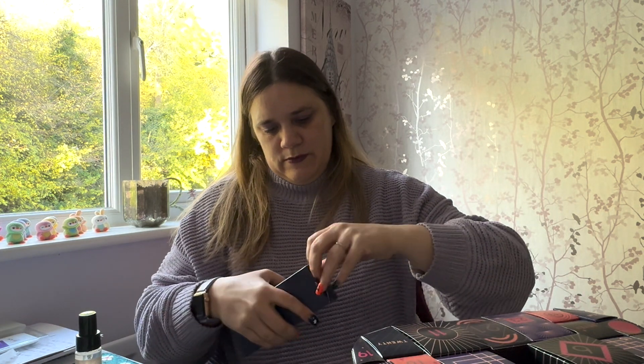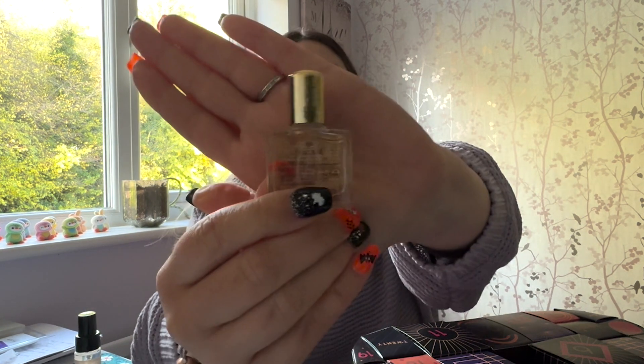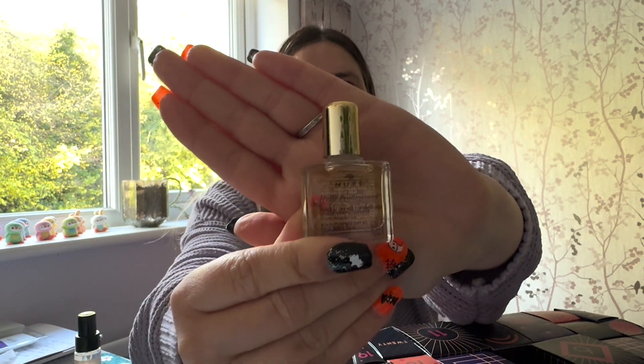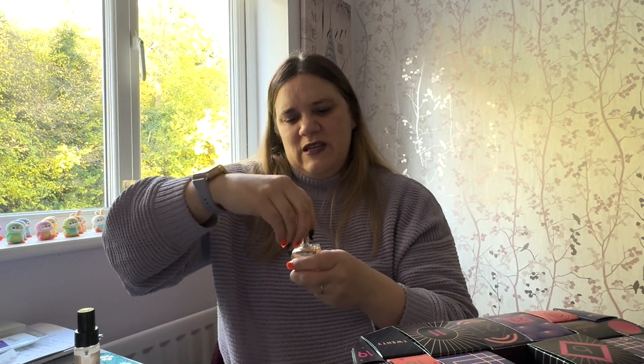Box three doesn't have anything on it, just says three. This is a multi-purpose dry oil for face, body, and hair. I think I've had one of these from a kit a while ago. It's a bit weird that they've put two hair products together, but I guess this one is multi-purpose as well. I'm not really a massive oil person, and it smells fairly floral — a similar scent to the no-oil oil serum. So that's number three.